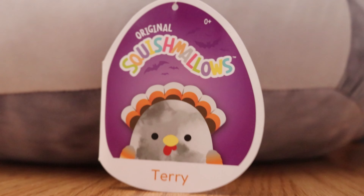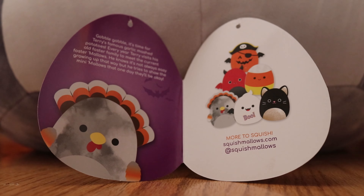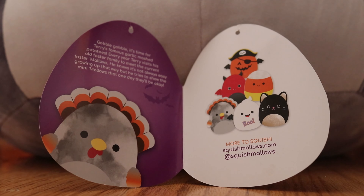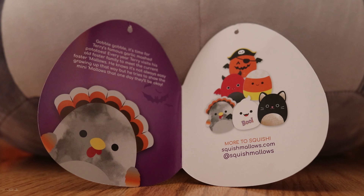On his tag it has just a picture of him on the front, and then on the inside it has some information about him, his picture on the inside, and then the new 2021 squad listed in there.